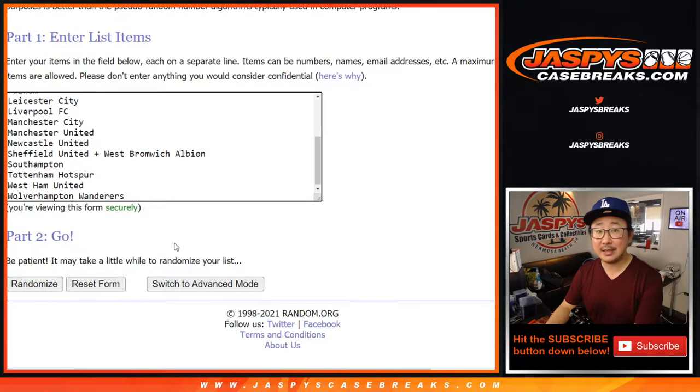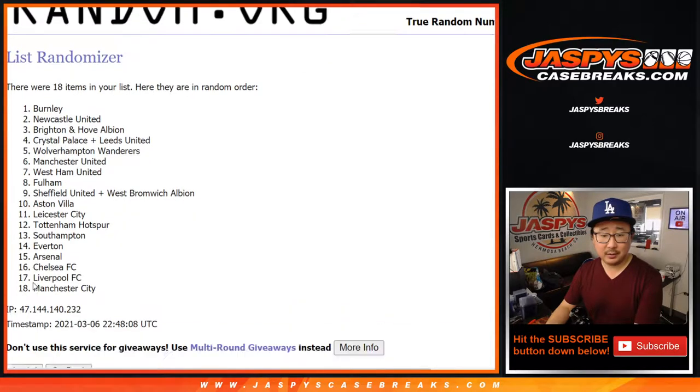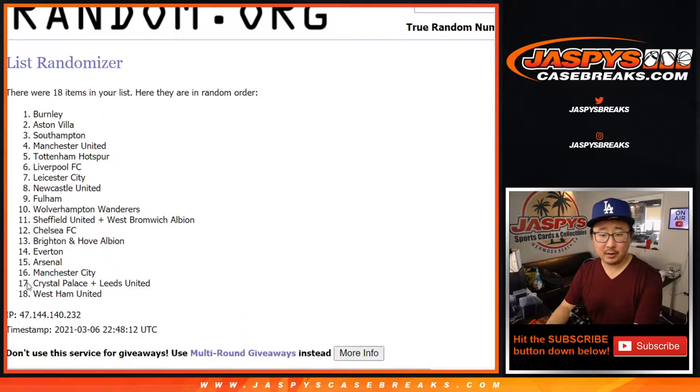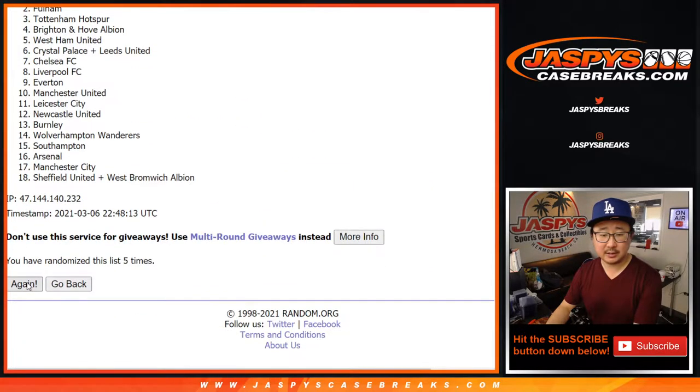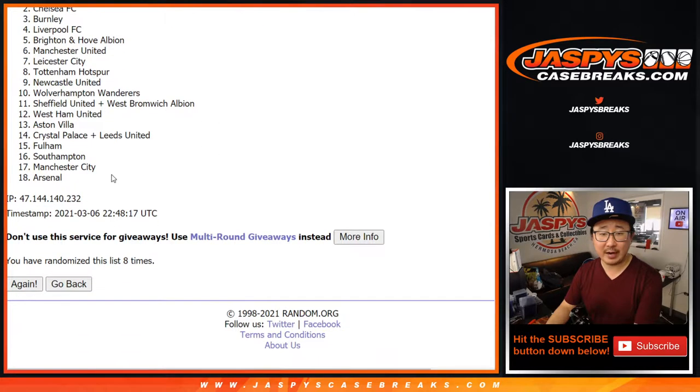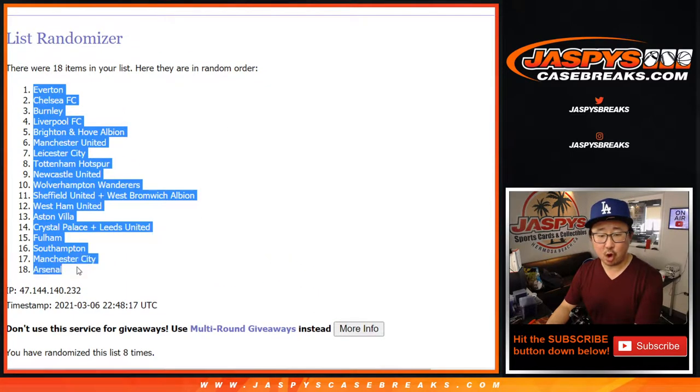All right, two and a six, eight times for the clubs. One, two, three, four, five, six, seven, and good luck — eighth and final time. We've got Everton down to Arsenal.